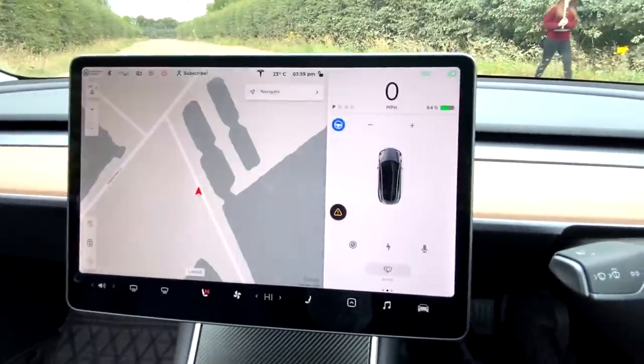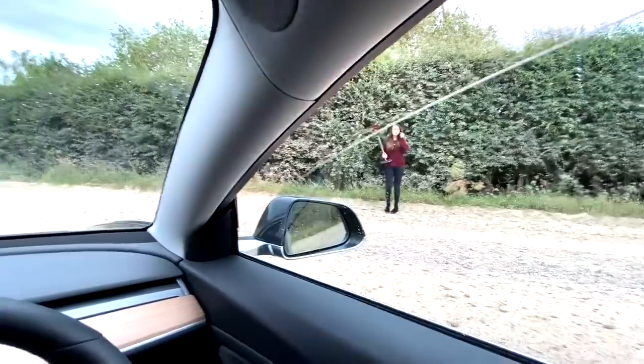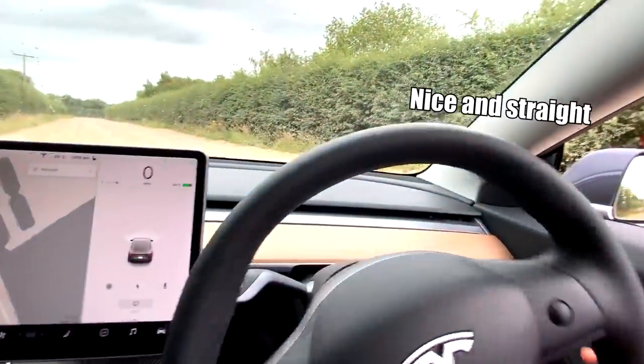Auto park is very questionable. I'm not controlling the car at all — where on earth is it trying to take me? It's trying to park me in a non-existent side of the road. I think I'm going to stop before we damage the car. Thanks for that, Tesla. Nice and straight.